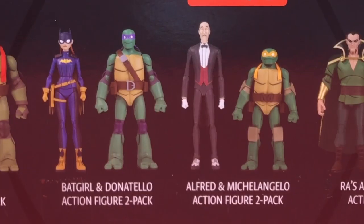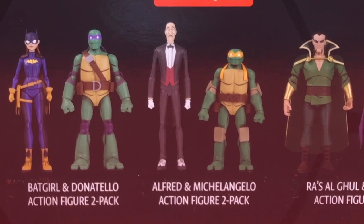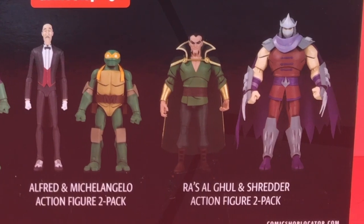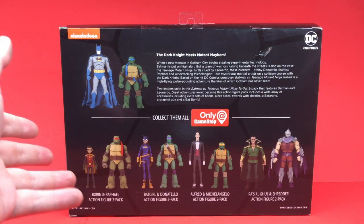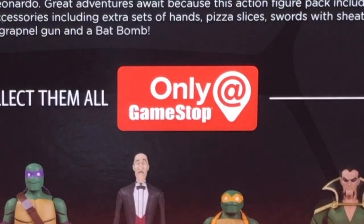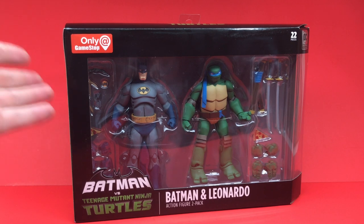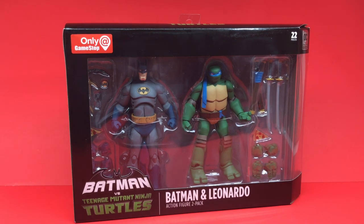Right now you have Batman and Leonardo with the Robin and Raphael that just hit September 1st. Then subsequently we will see Batgirl and Donatello, Alfred and Michelangelo, and then the final one towards the end of the year — Ra's al Ghul and Shredder. You can only find them at GameStop, and I'm really excited to check these out.